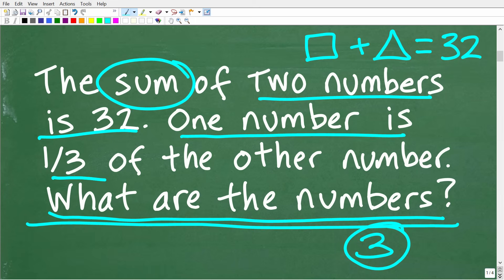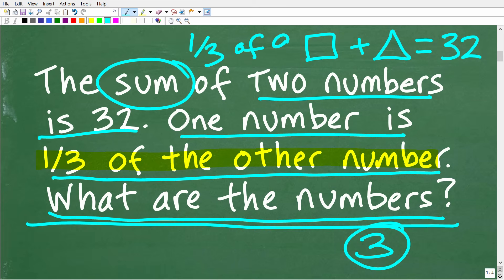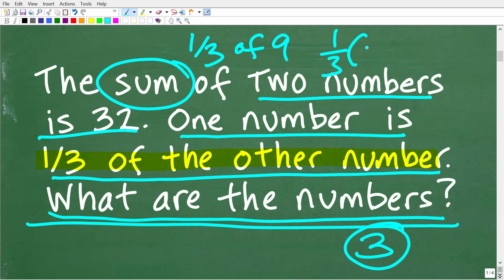We know that one number is one-third of the other number. If you know basic math, you should be able to figure this out. What does it mean to take one-third of a number? What is one-third of nine? To find one-third of nine, you simply multiply one-third times nine. When multiplying fractions, you multiply the respective numerators and denominators. So one times nine is nine, and three times one is three, and nine divided by three is three. So one-third of nine is three. You can just play around with numbers until you find a combination that works.